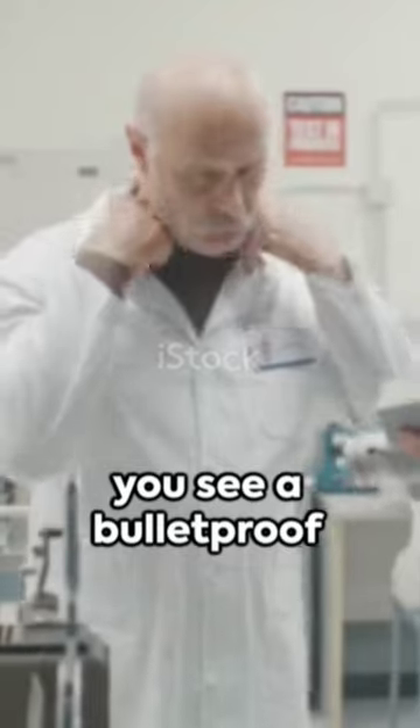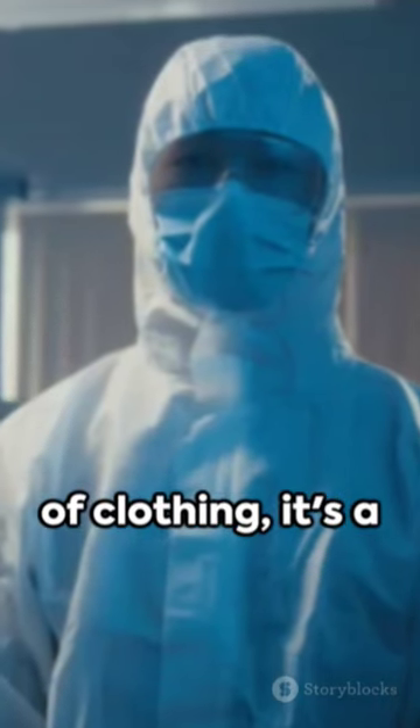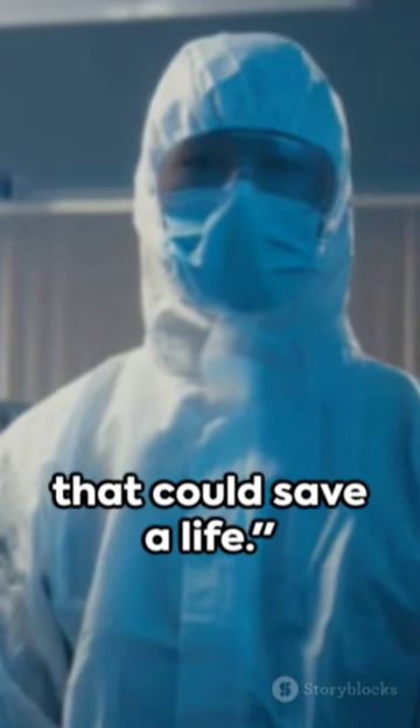So next time you see a bulletproof jacket, remember — it's not just a piece of clothing. It's a marvel of science that could save a life.